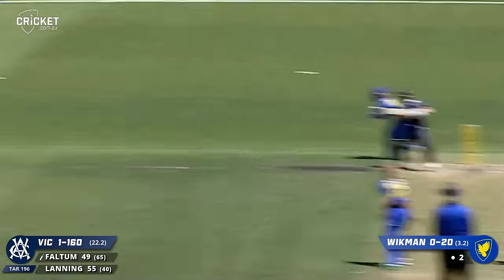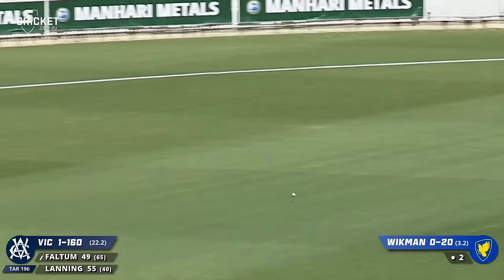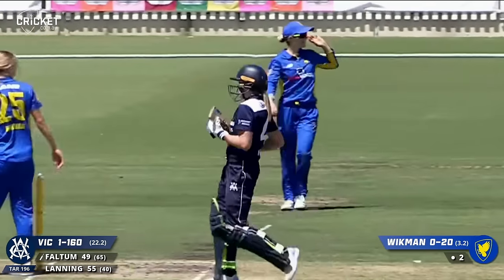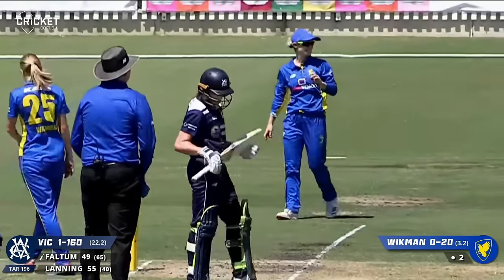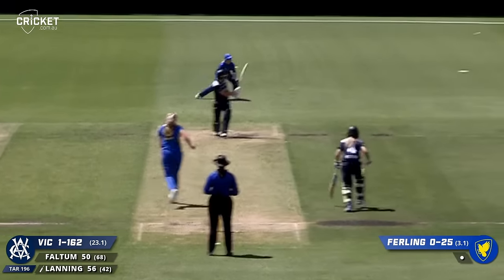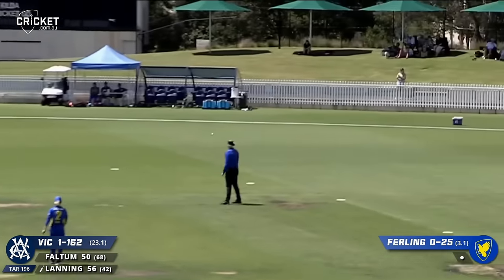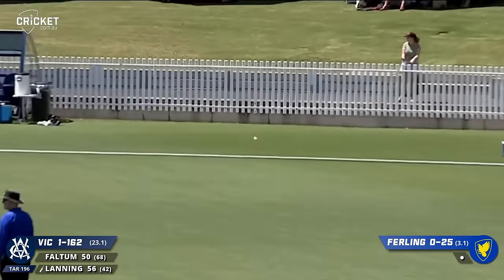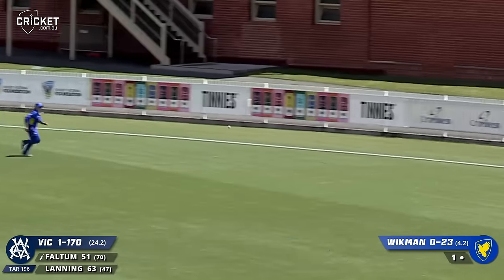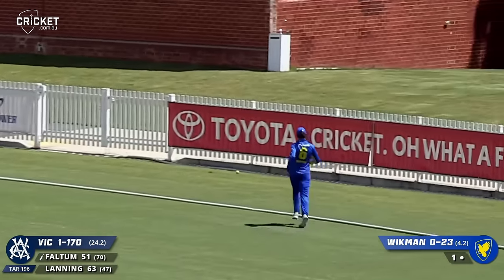Spoil the party - that's a very wide delivery but Nick Fulton likes the feel of bat on ball, and she likes the idea of a 50 and she has it. Strays down leg, Lanning gets all of it, very fine. Pulled away with great control there - Nick Fulton.